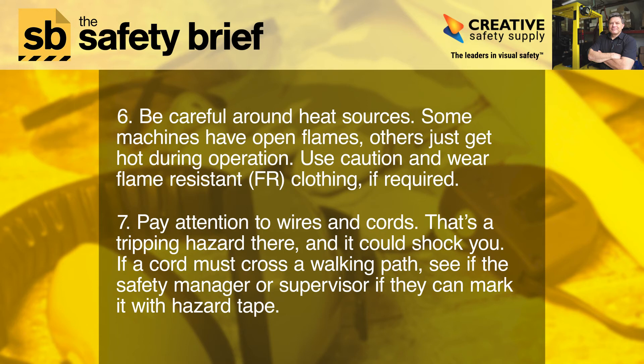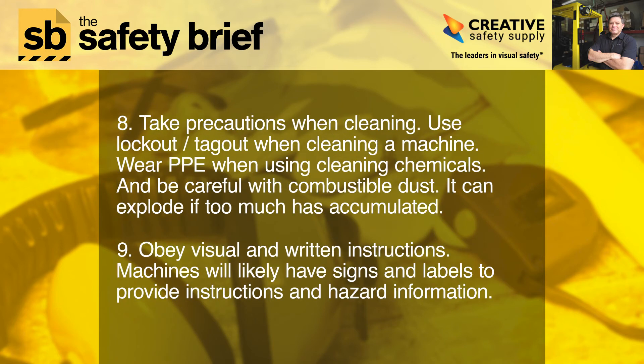Seven: pay attention to wires and cords — that's a tripping hazard, and it could shock you. If a cord must cross a walking path, see if the safety manager or supervisor can mark it with hazard tape.